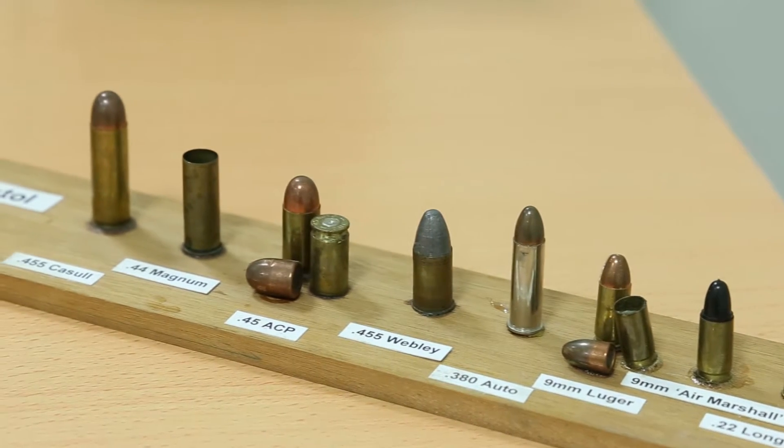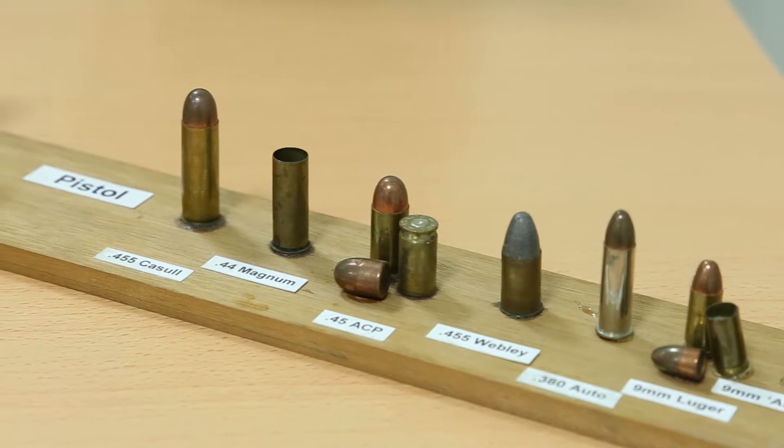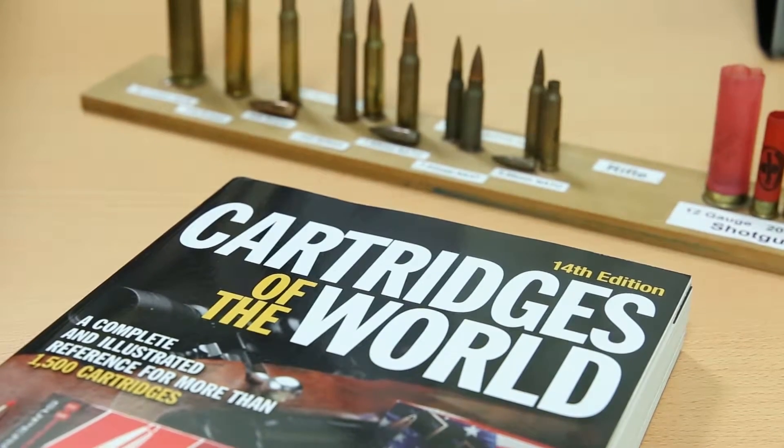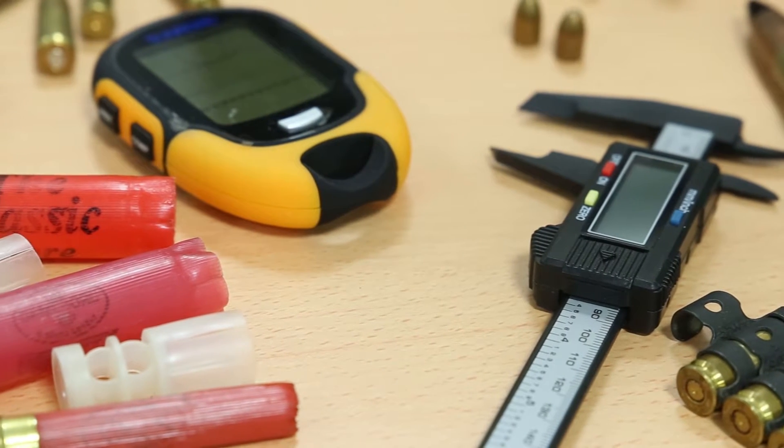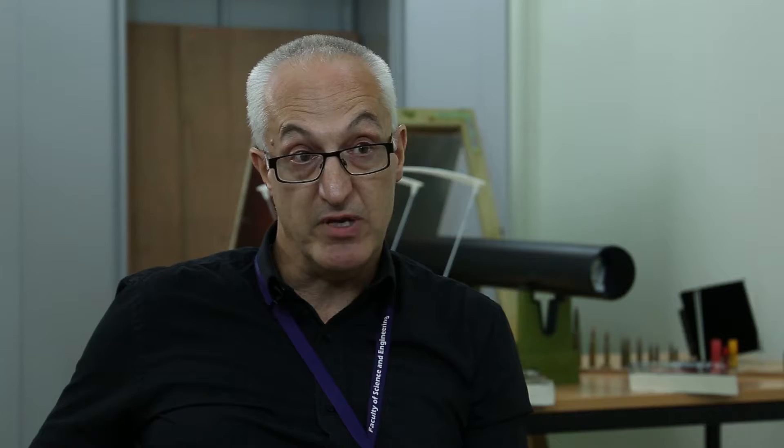This will enhance our forensic science provision and of course provide our students with an opportunity for hands-on experience with many of the techniques and principles involved in firearms examination.